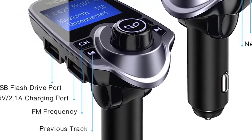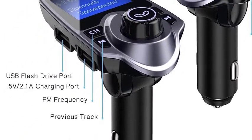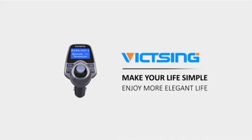Universal compatibility. Works well with most Bluetooth-enabled devices, such as iPhone, iPad, iPod, tablet, and smartphones.